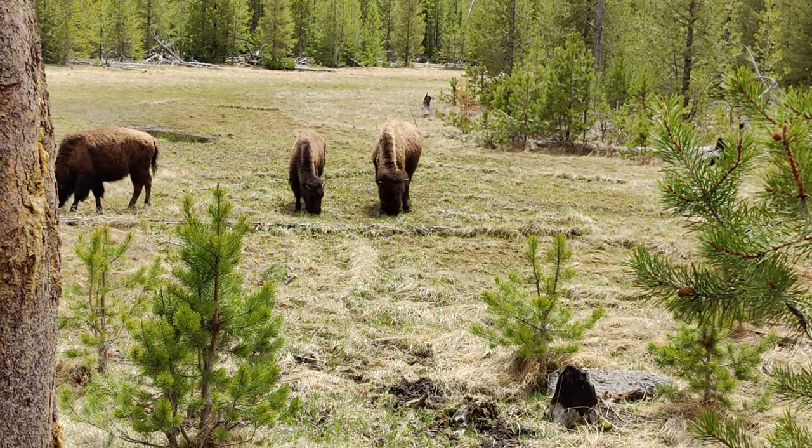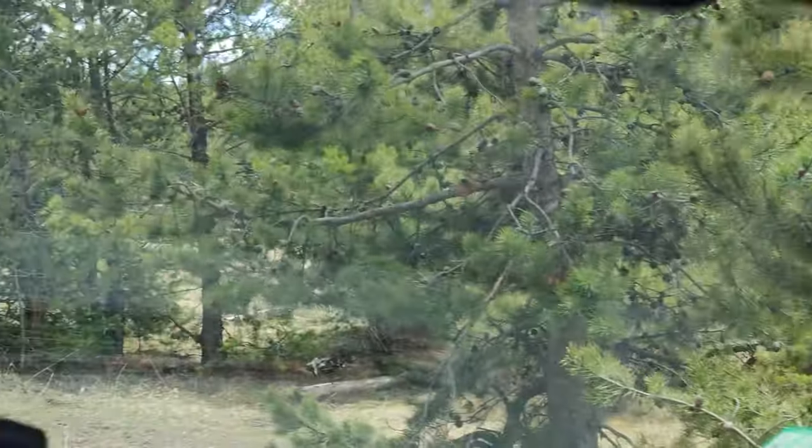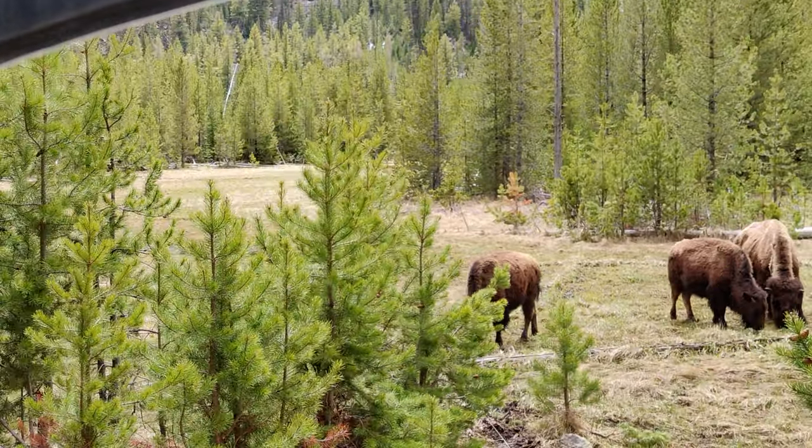Guys, these are some wild bison right now — you can see them. Most people are stopping their cars and having a look. Definitely never go outside your car because they're wild animals.